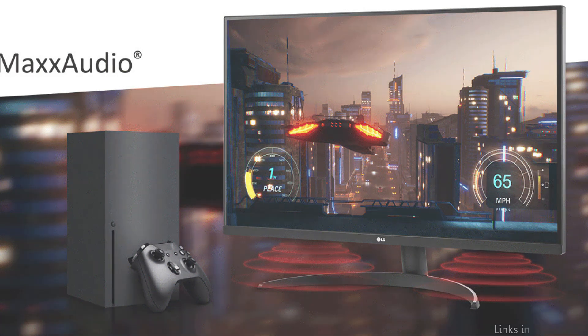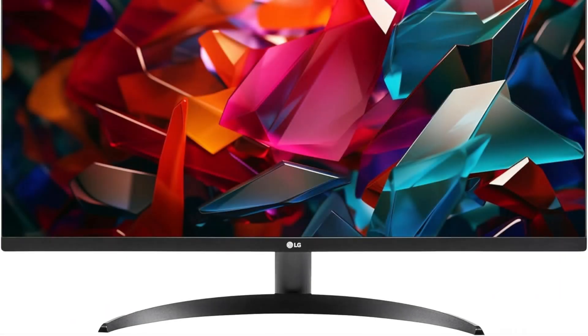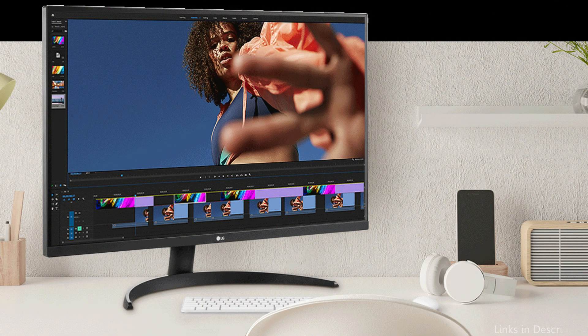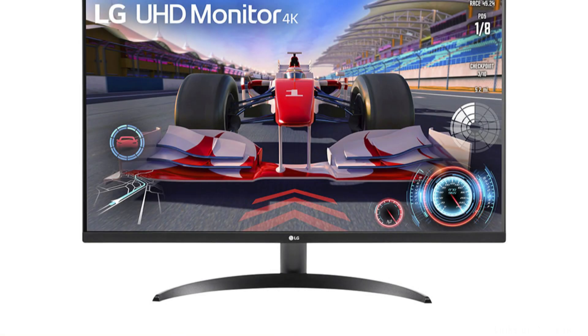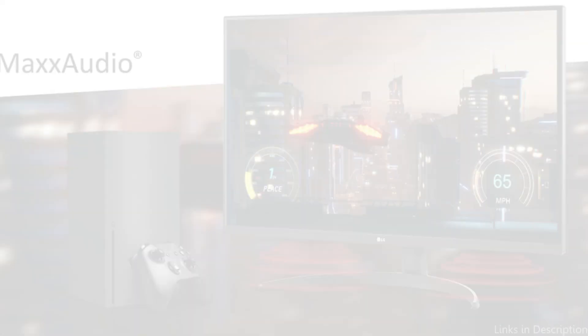Up to 90% DCI-P3 color gamut expression is achieved by the 32-inch UHD 4K 3840x2160 display, which reproduces sharp pictures and brilliant colors. Enjoy all of your favorite television programs, films, sports, and games in a stunning visual immersion. HDR10 content allows you to experience it as intended, with an enhanced color range that makes vibrant colors pop.